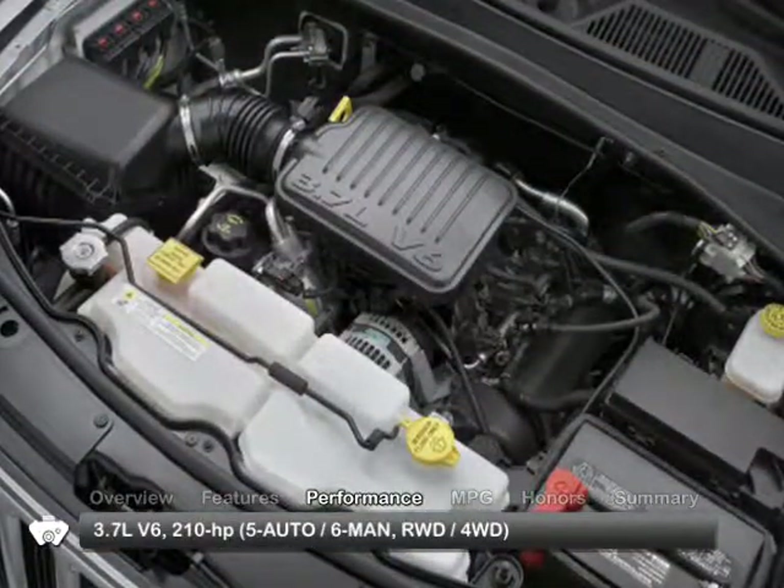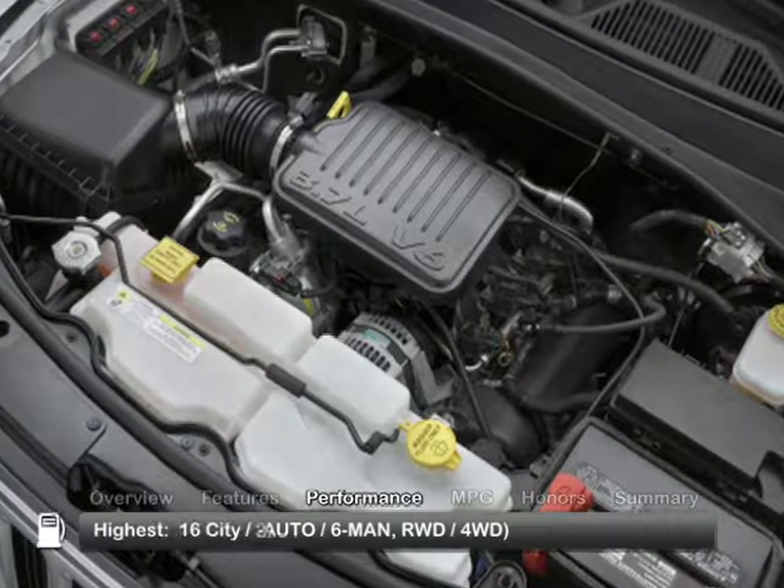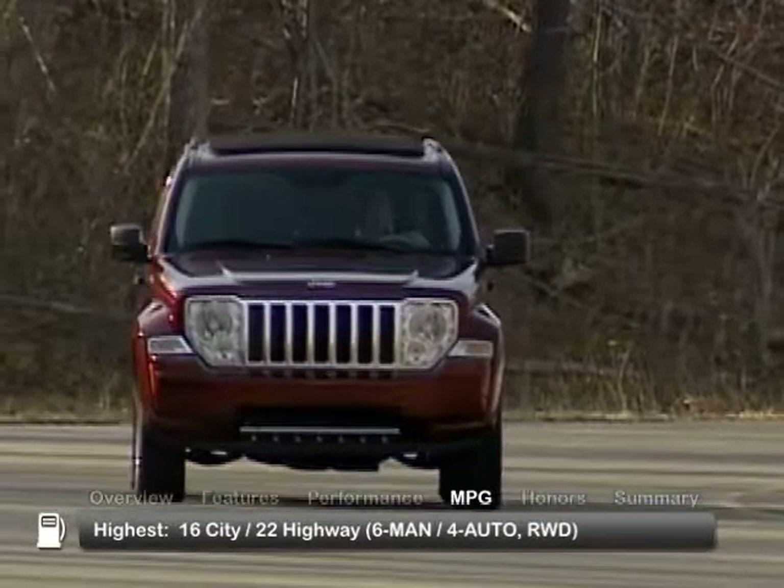The 2008 Jeep Liberty is powered by a 3.7-liter V6 engine. Here are the highest and lowest estimates for fuel economy.